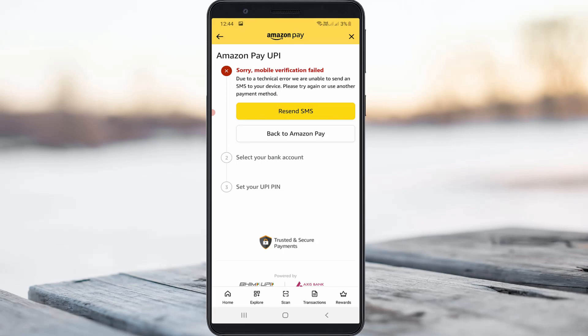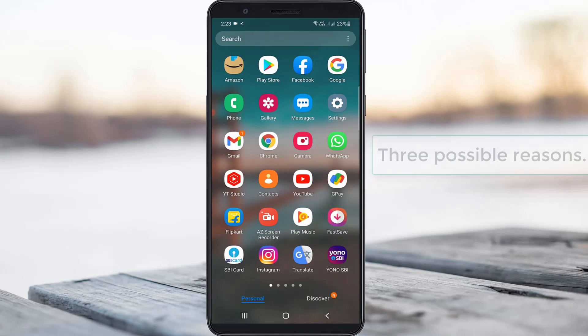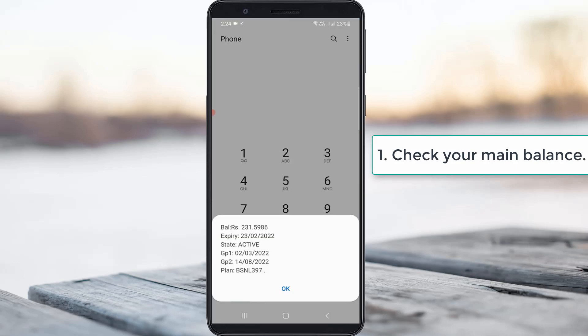So how to fix this issue? In my point of view, this is happening for three possible reasons. The first one is: if you don't have a main balance during this verification process, it shows this kind of message. Because during this verification process, your service provider may charge some amount from your main balance.